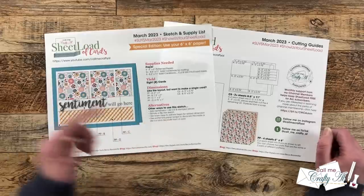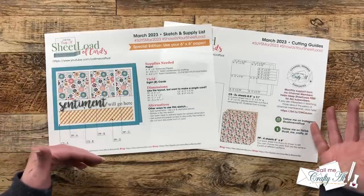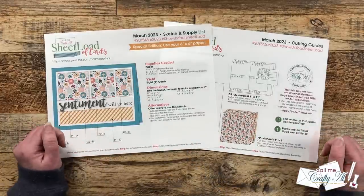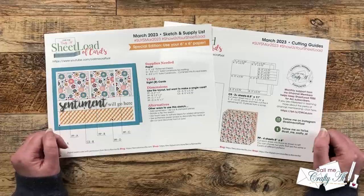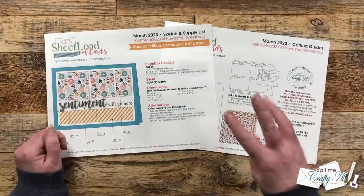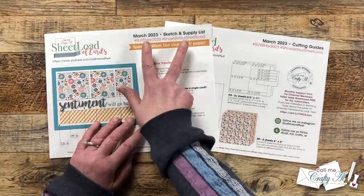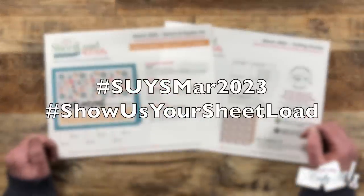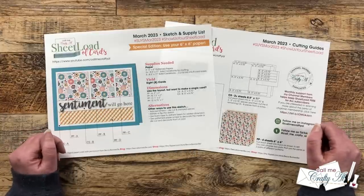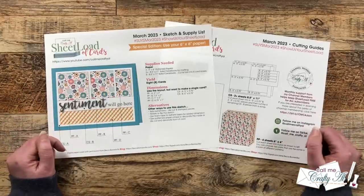At the bottom I give you alternative ideas of what to do with the sketch. You could use some layers with foam tape, rotate the sketch, or switch out the sentiment for a piece of die cut ephemera. Feel free to make sheetload your own. If you want to show us your sheetload, there are three ways to do that: you can share a video here on YouTube or a post over on Instagram using the two hashtags at the top of the printable, or you can send in a card for the end of the month video. I will have a link to the Show Us Your Sheetload Guidelines video in the description box, and I can't wait to see what you create.